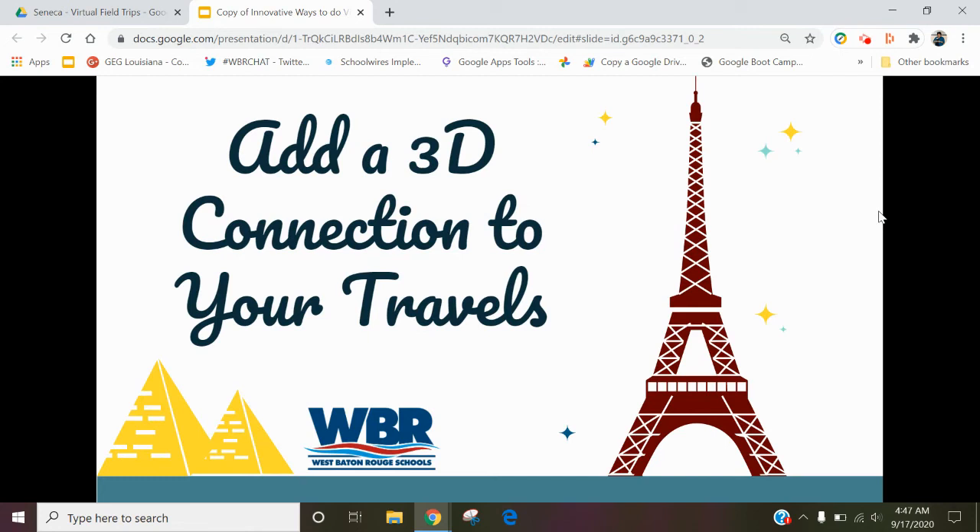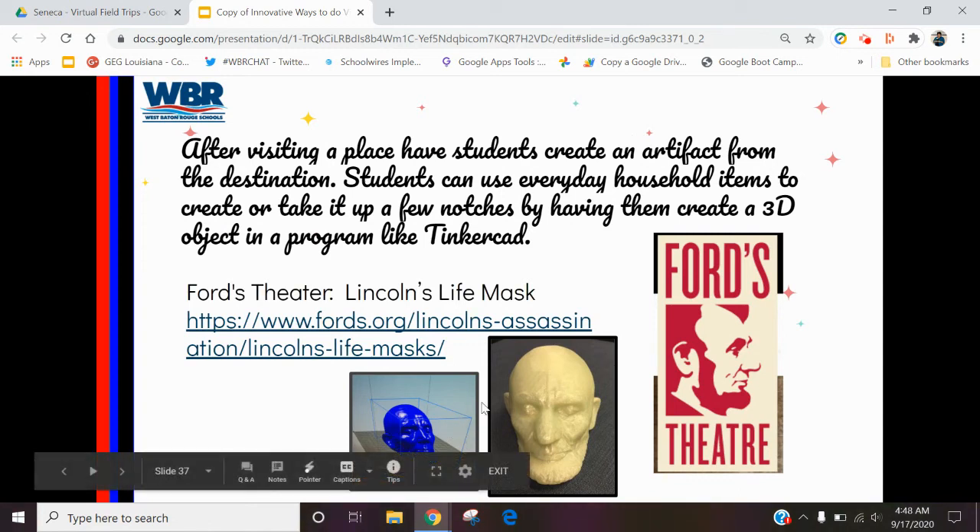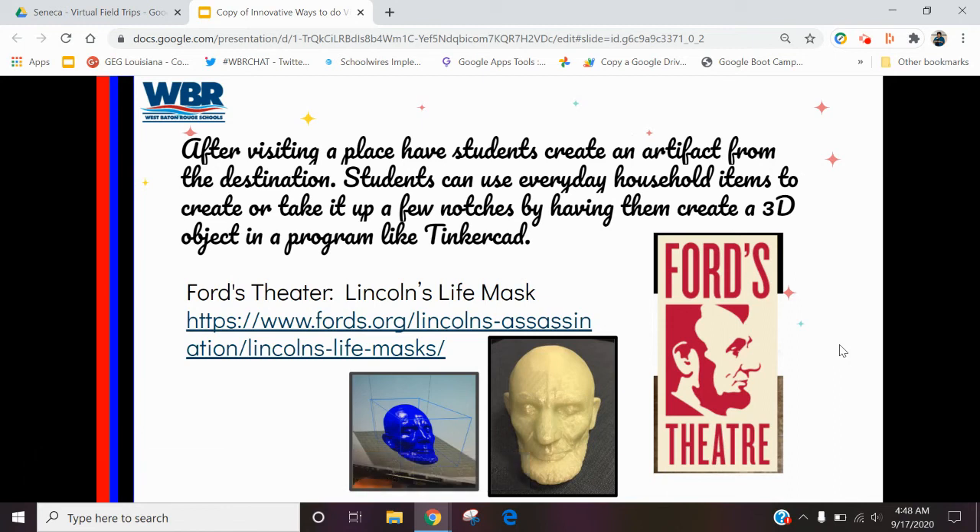We have some 3D printers in our district — we've added some 3D connections. Here's an example: you can visit Ford's Theatre where Abraham Lincoln was shot, and we actually downloaded his death mask from the Smithsonian website and printed it out. So the kids could actually physically hold it and see it. That really helped to promote discussion — to see basically exactly what he looked like other than just a picture, very tactile. It's a really interesting way of connecting history, a museum, as well as a virtual field trip.